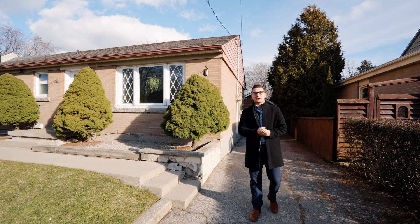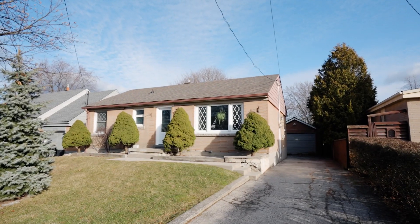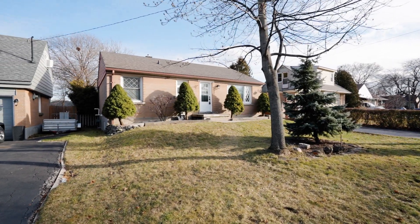Hi, I'm Wes Skilstra with RE-MAX Escarpment. I'm at my latest listing here at 337 East 36th Street in Hamilton. I'm going to tell you my three favorite things about this listing.